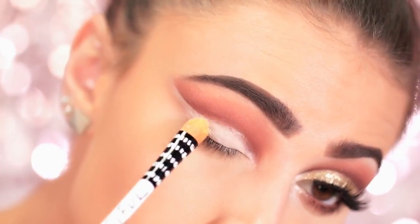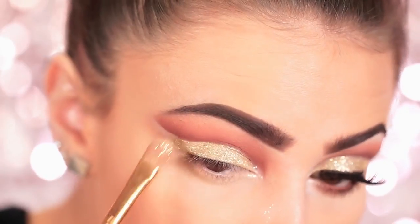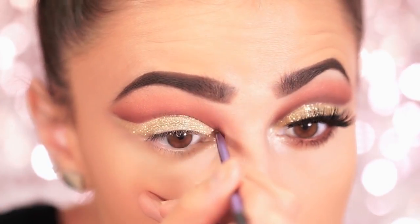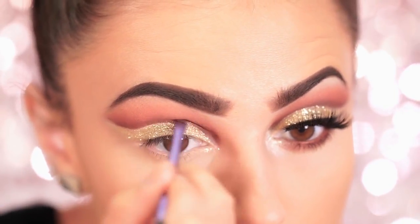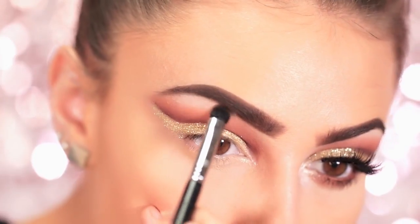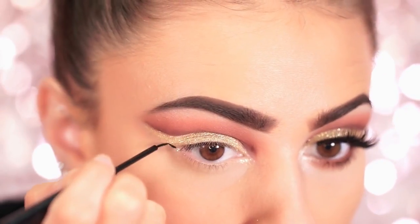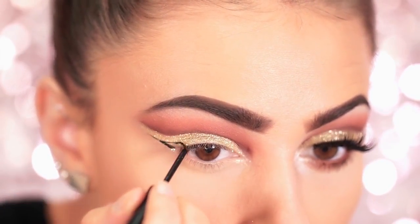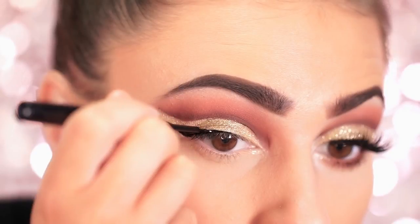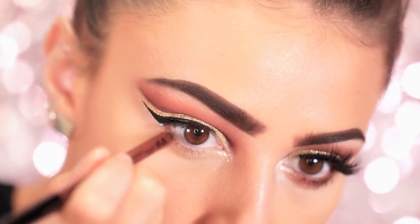For the glitter lid I'm using NYX Glitter Primer and face and body glitter in bronze, packing this right onto the lid using a flat brush. After the glitter I go back in and deepen up the crease to prevent any lost color. For the brow bone highlight I'm using a matte white applied right at the arch of the brow — it makes the arch appear very pronounced and lifts the eye tremendously. Using NYX Matte Liquid Liner I create a baby wing following the shape of the cut crease; a small wing complements the cut crease without taking away from it.